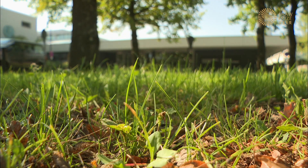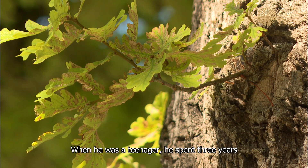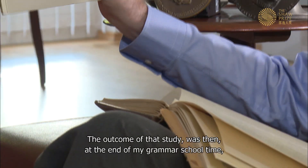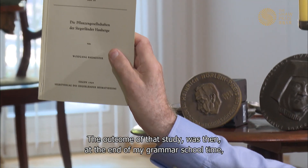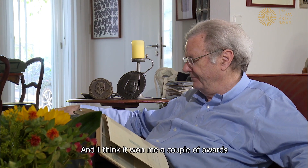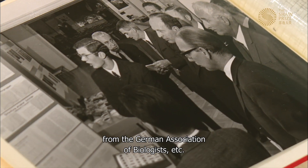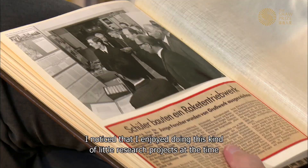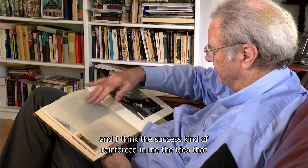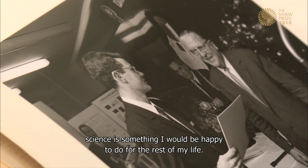He had a natural talent for research. When he was a teenager, he spent three years working on a project about plant ecology. The outcome of that study was published as a little booklet at the end of his grammar school time, and it won him a couple of awards from the German Association of Biologists. He noticed he enjoyed doing research, and the success reinforced the idea that science was something he would be happy to do for the rest of his life.